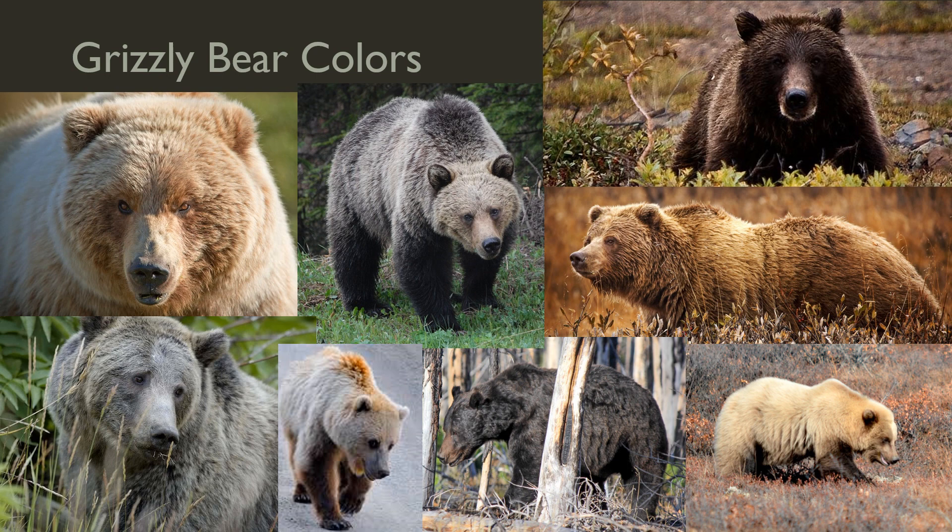These are all grizzly bears, showing the variation from silver to black, brown, chocolate, and blonde. I like the photo of the bear at the center bottom showing a black-colored grizzly bear with a brown snout, which is often what people think of when they think of a black bear's color. So don't use color to tell them apart.